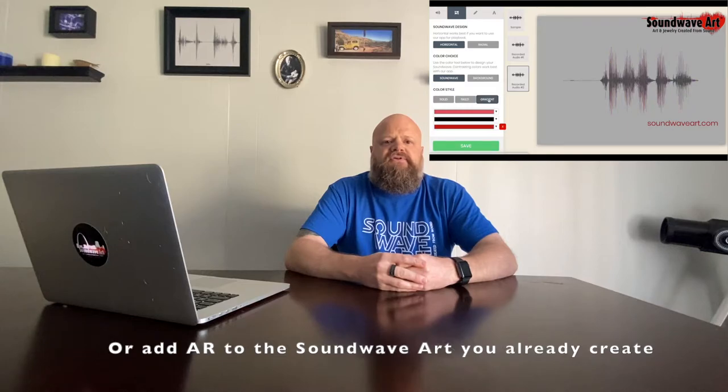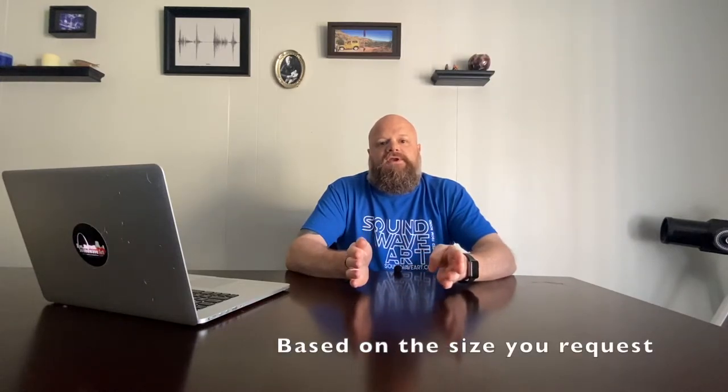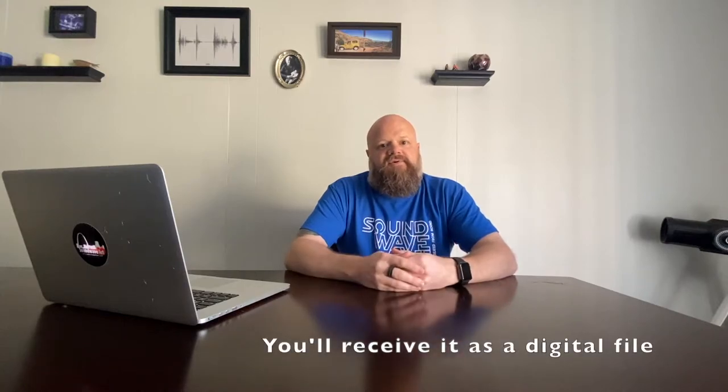Our program allows you to do this in a couple of different ways. You can use our software to create SoundwaveArt for your customers. We have a bunch of pre-designed colors, so you can create a website, give your customers color choices, collect the audio file from your customer, upload it to our software, and select the pre-designed colors they choose. We will size that properly and send it to you, and then you can have it printed and shipped to your customer. There are a lot of different ways to do it, and that's stuff we'll get into when you register for our program.